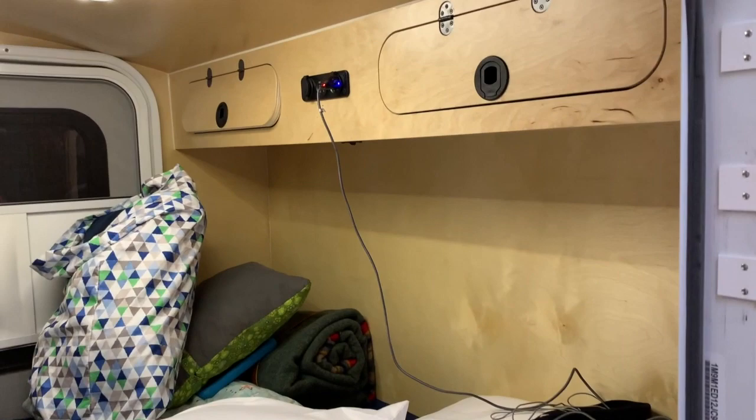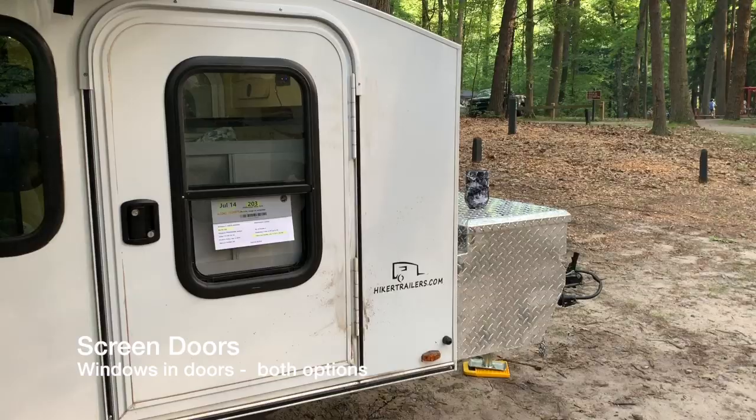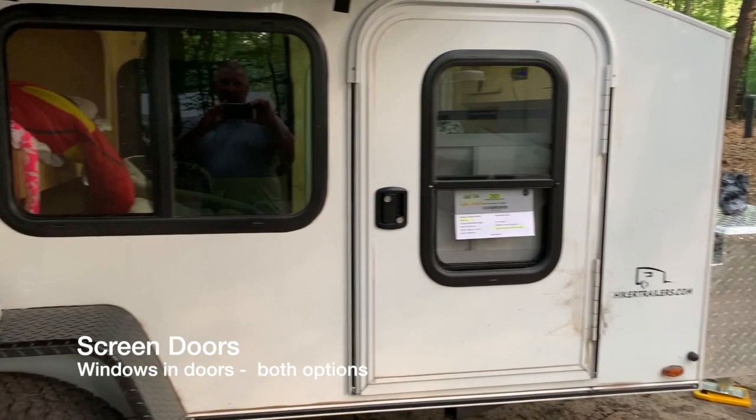Now what do you think of the screen door? On a hot night it's awful nice. Yeah, the screen doors and screen windows certainly are nice for the comfort factor.